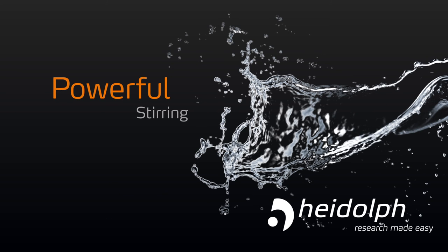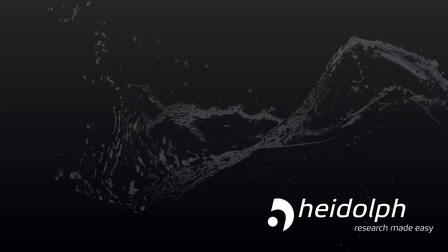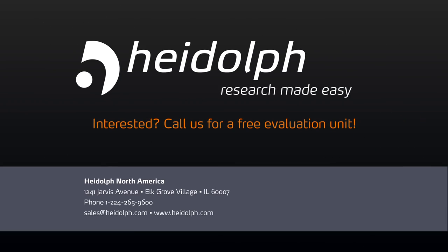Powerful stirring. Heidolf. Research made easy.